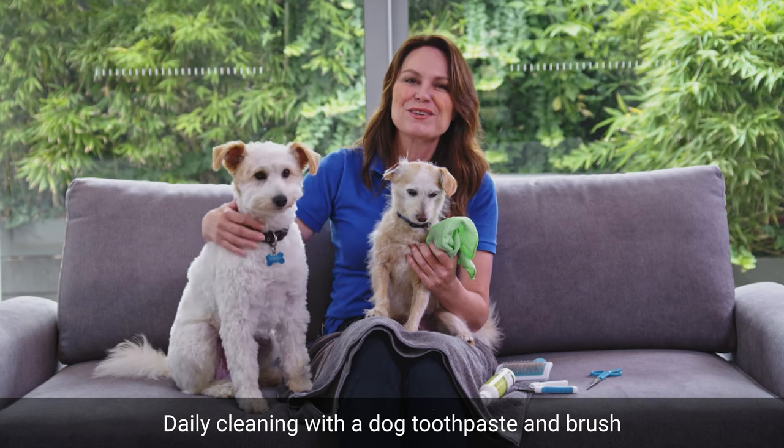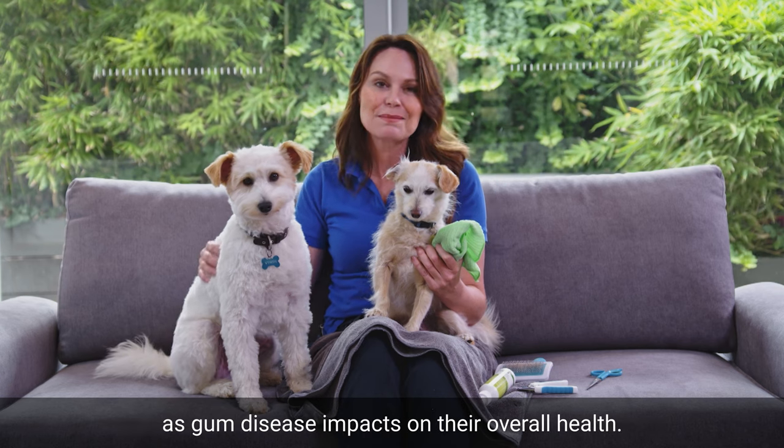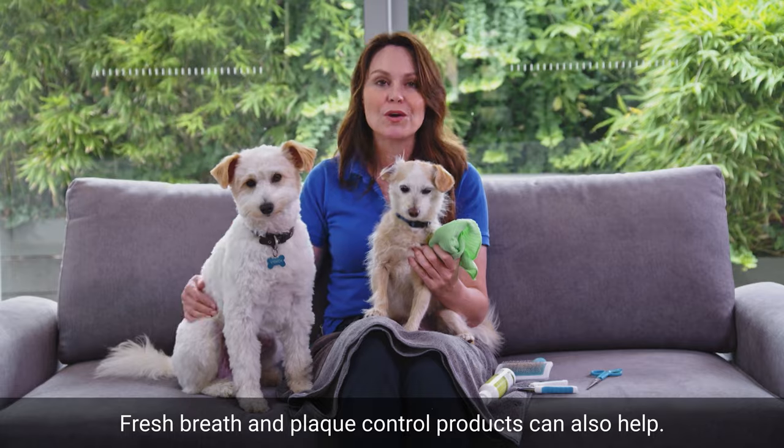Daily cleaning with dog toothpaste and a brush is also really important in between professional cleans, as gum disease impacts on their overall health. Fresh breath and plaque control products can also help.